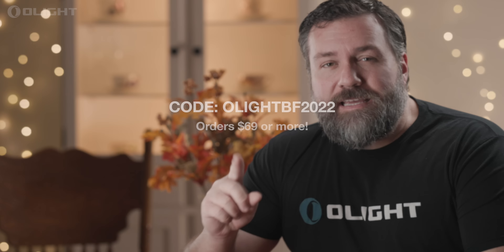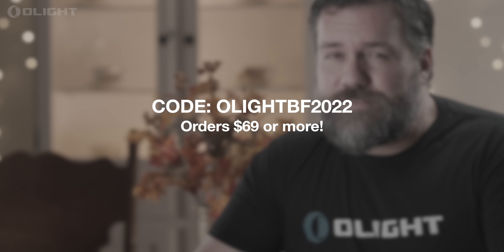I hope these gift recommendations were helpful to you. Here at Olight, we would like to thank you for your continued support in 2022. As a sign of our appreciation, we'd like to extend a $10 discount code for orders of $69 or more. Until next time, have a happy holiday season from Olight.